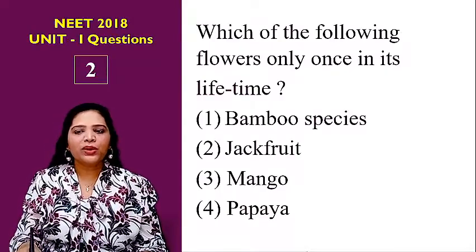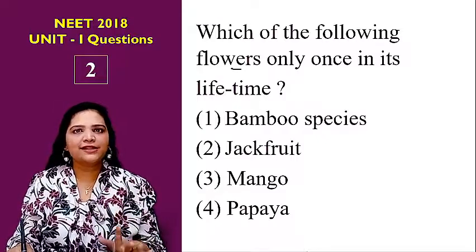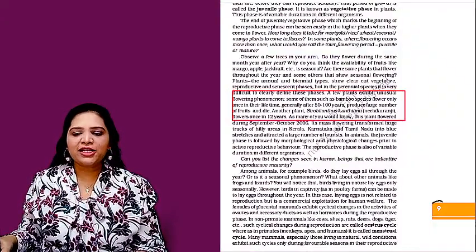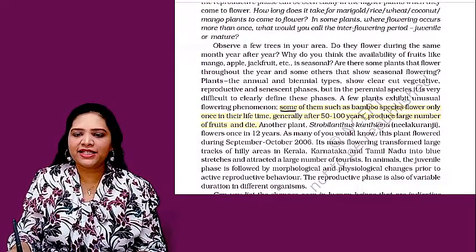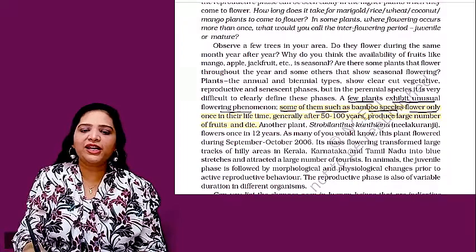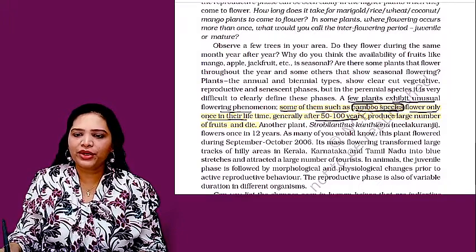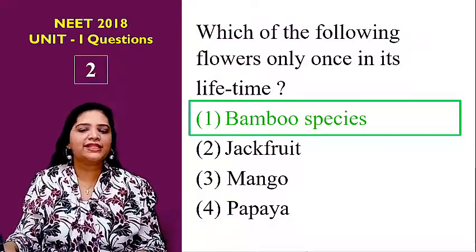The second question is: which of the following flowers only once in its lifetime? Options are bamboo species, jackfruit, mango, or papaya. This question is from chapter 1, reproduction in organisms. In the NCERT book page number 9, it states that some plants such as bamboo species flower only once in their lifetime, generally after 50 to 100 years, produce a large number of fruits, and then die. So the answer is bamboo species.